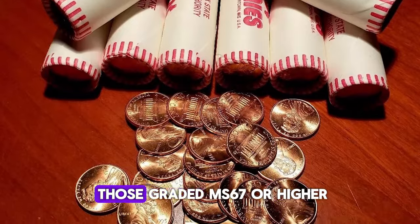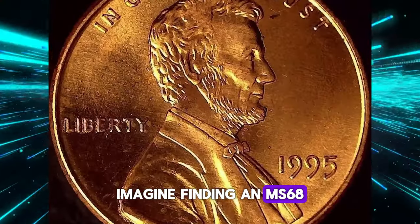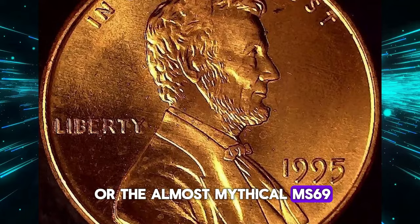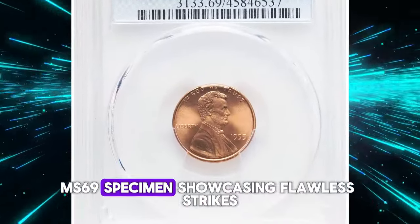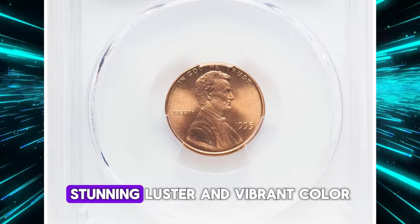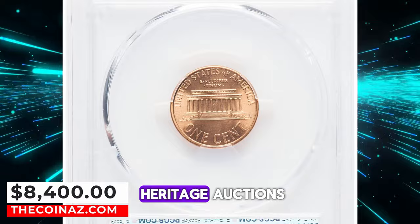Collectors go wild for those graded MS67 or higher. Imagine finding an MS68 or the almost mythical MS69. One superb gem MS69 specimen showcasing flawless strikes, stunning luster, and vibrant color fetched an impressive $8,400 at Heritage Auctions.